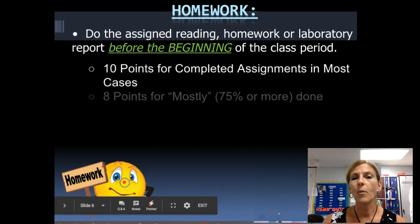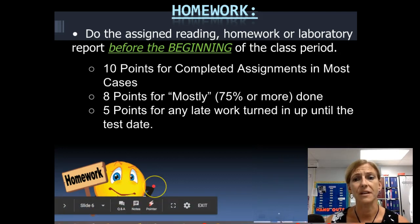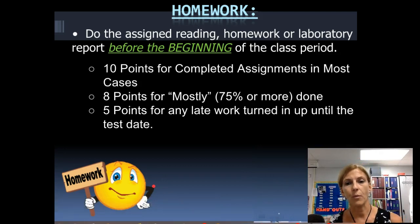Homework is always due the next day. I'm going to try to give you enough time to complete homework in class, so at most you'll go home with about 15 minutes of work. Classwork done in class will be corrected for immediate feedback but not scored — that's part of your participation. For homework that goes home, you'll get 10, 8, or 5 points. If you did 100% you get full credit. At least 75% done earns you 80%. Less than 75% means it's not complete.